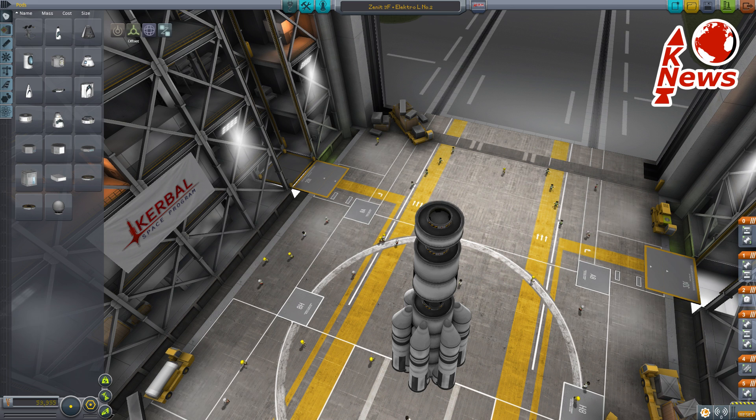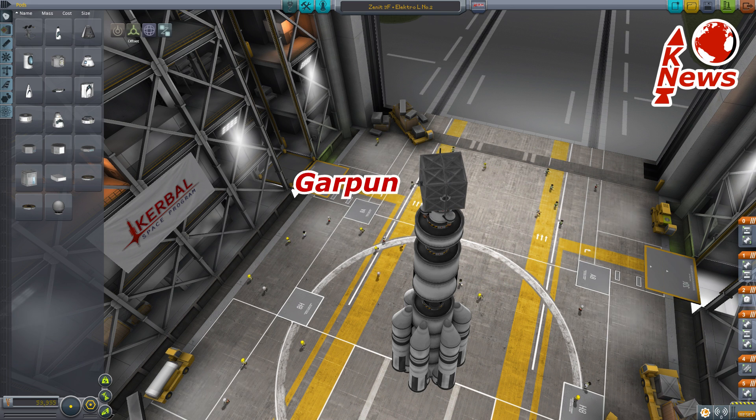On top the second and third stage is the Bris-M upper stage, which will carry the military communication satellite Garpun, which by the way stands for Harpoon.